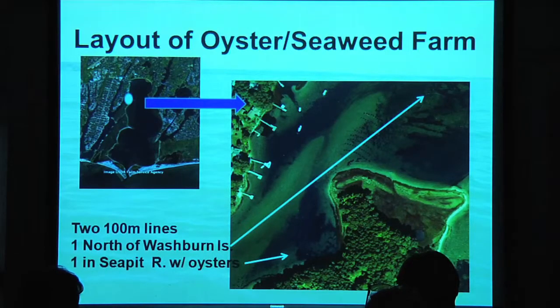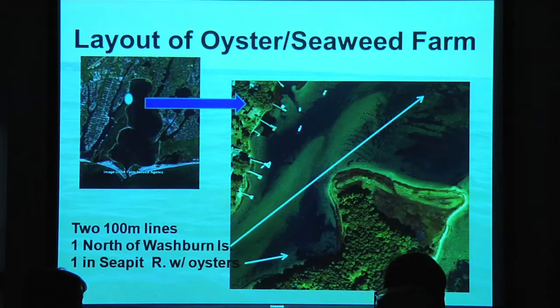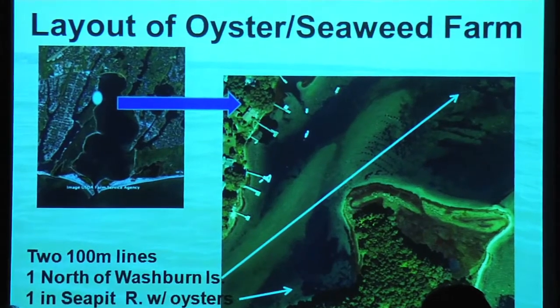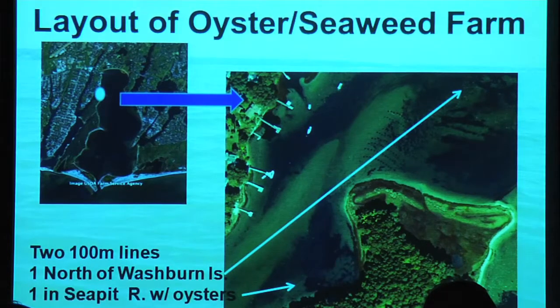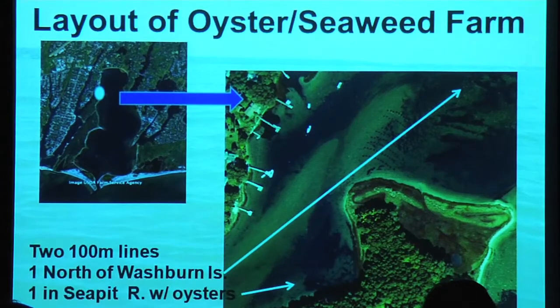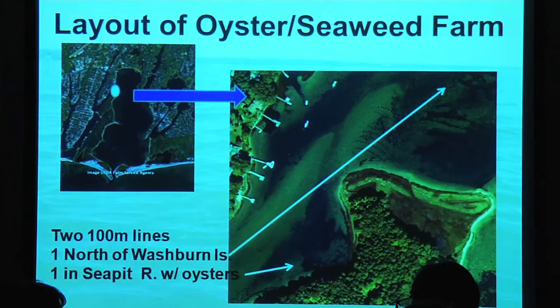They're each about 100 meters long. You can barely make out a series of white lobster buoys that form the north line, and this line right there is where we put the south line. The reason we set these two lines in two different places is we wanted to check the effect of growing the seaweed right next to the oysters — to see how it would grow differently away from the oysters. We had some theories about that which I'll share in a minute.